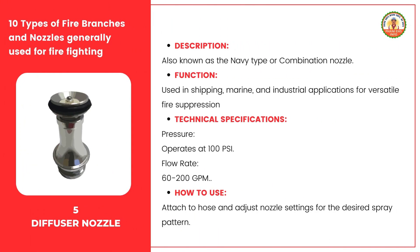The diffuser nozzle, also known as the Navi Type or Combination Nozzle, is widely used in shipping, marine, and industrial applications due to its versatility in fire suppression. It operates at a pressure of 100 psi, with a flow rate ranging from 60 to 200 gallons per minute, allowing for flexible water flow to handle different firefighting scenarios. To use it, securely attach it to the hose, then adjust the nozzle settings to select the desired spray pattern, providing the right water distribution for different types of fires.